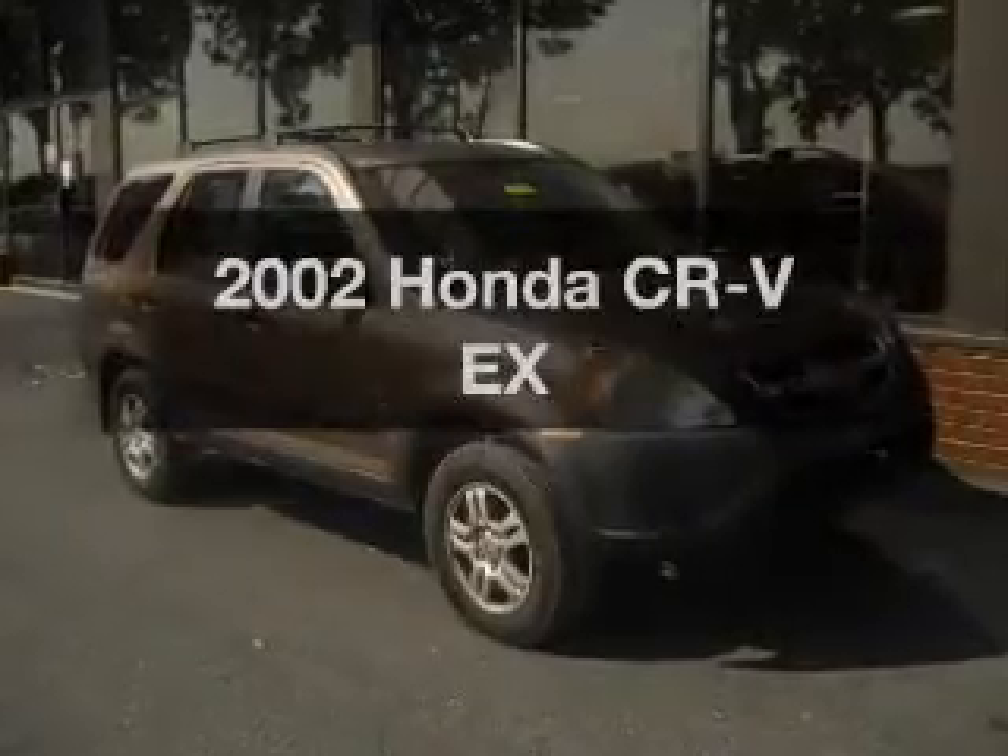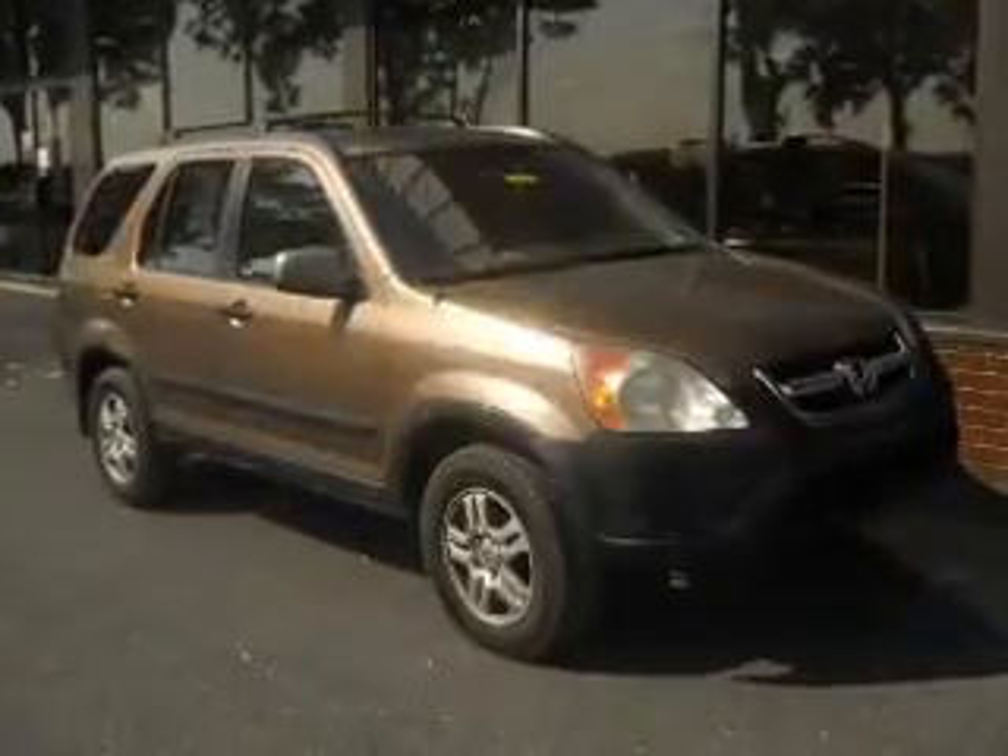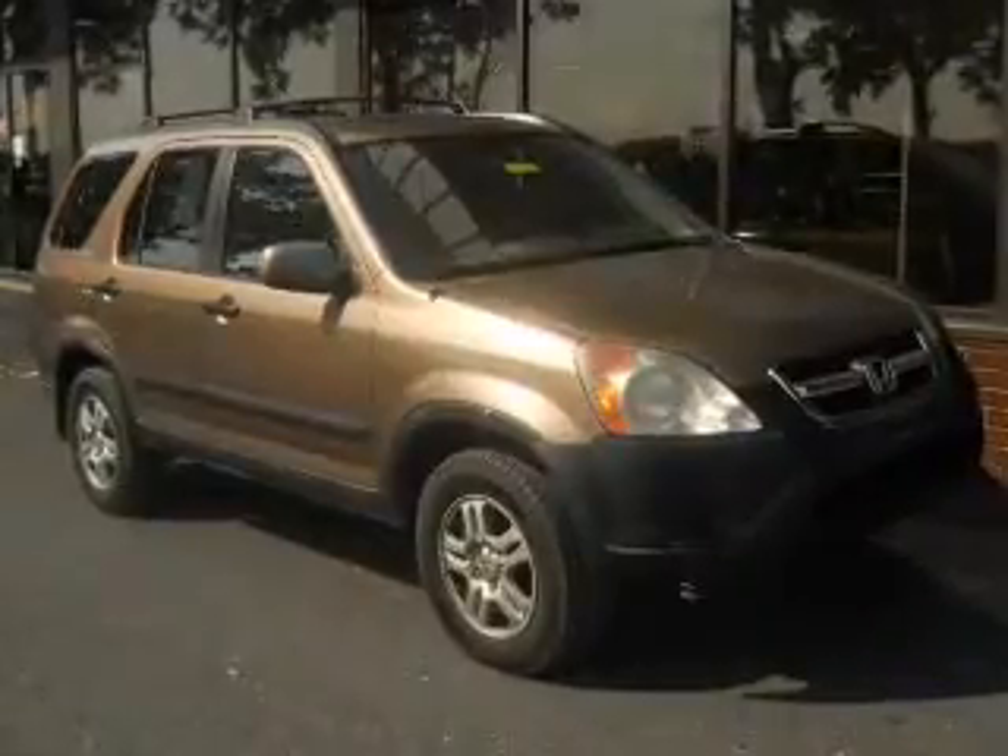Imagine yourself in this 2002 Honda CR-V. If you're looking for a first-rate auto, this one could be yours today.